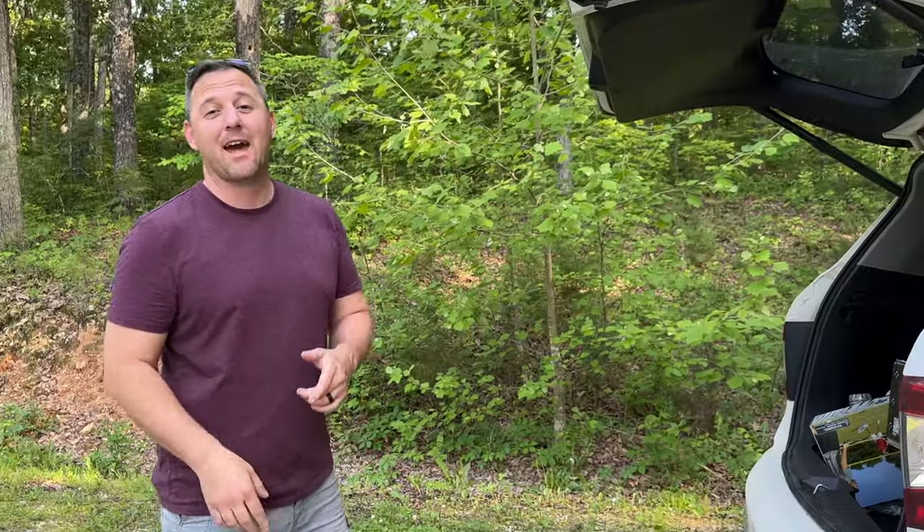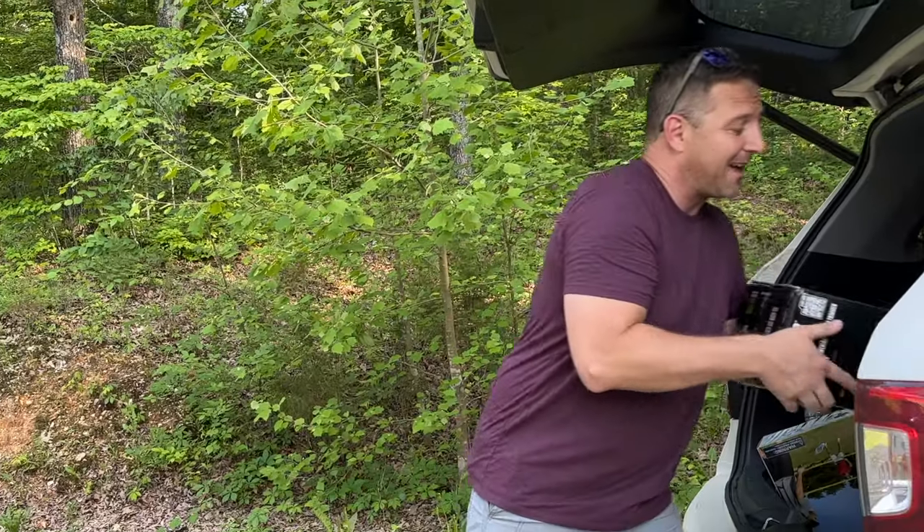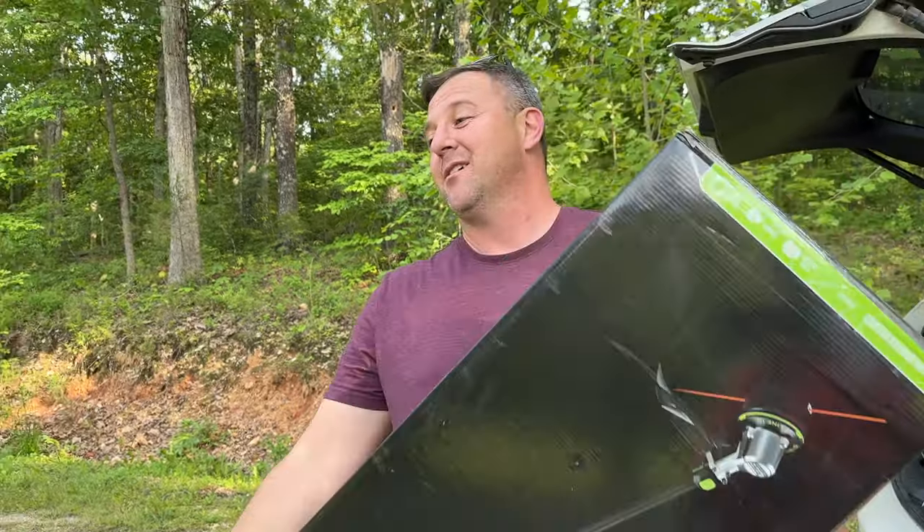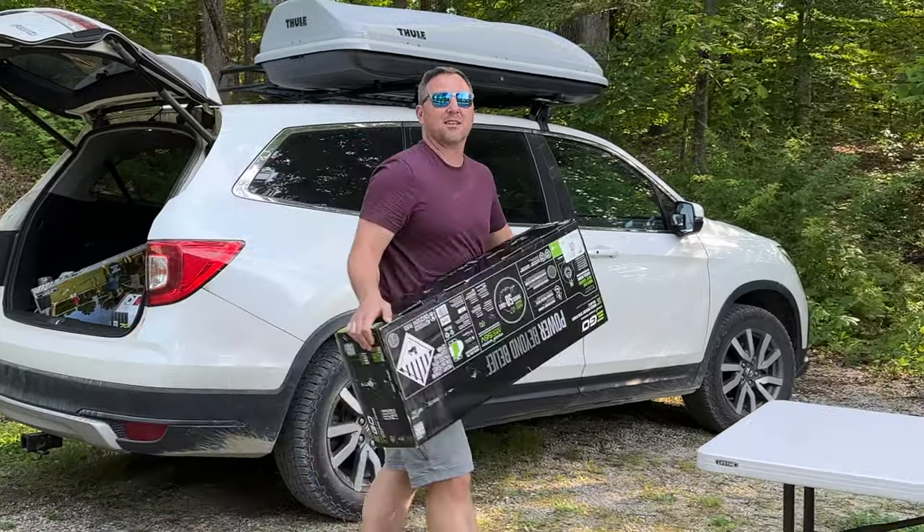Luckily they had the EGO carbon fiber model that I wanted. About halfway home I thought to myself, hopefully there's some trim line in this package — if not I won't even be able to test and use this device today. So let's get this thing unboxed and see what's inside.